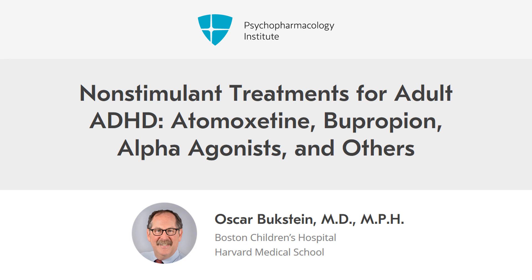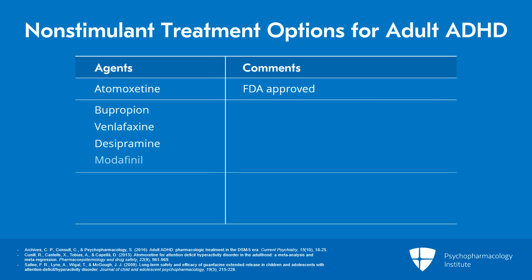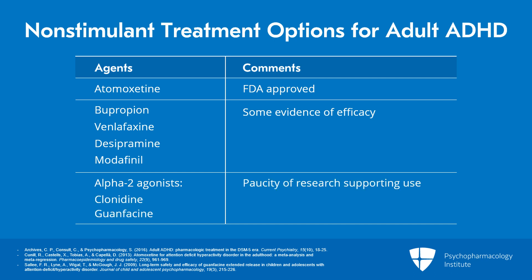Non-stimulants have a role in the treatment of adults with ADHD. Among the non-stimulants, only atomoxetine is approved by the FDA for use in the treatment of ADHD in adults. Other agents such as bupropion, venlafaxine, desipramine, and modafinil have some evidence of efficacy. Others such as the alpha-2 agonists clonidine and guanfacine have a paucity of research supporting their use, although they are shown to be effective in children and adolescents.